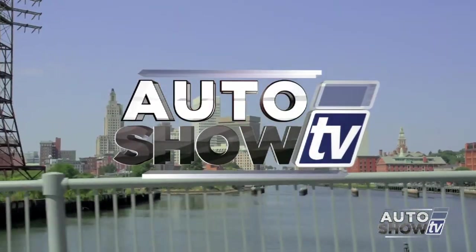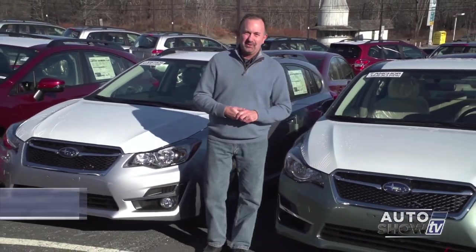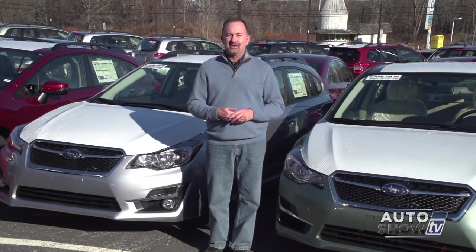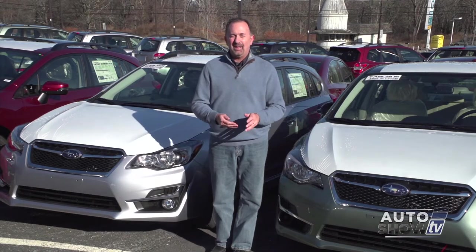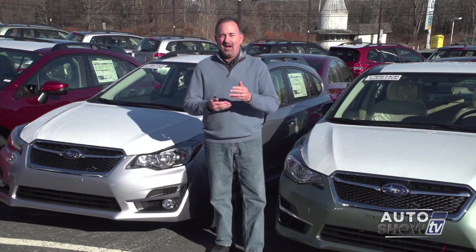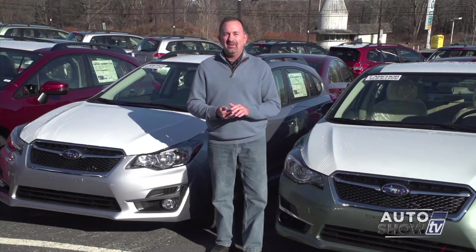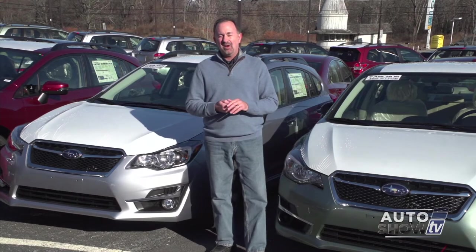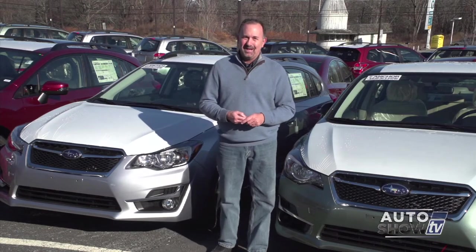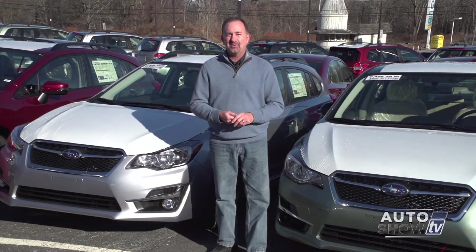Good morning. We're glad to have you with us this morning on Auto Show TV. I'm John Coletto, coming to you from Anchor Auto Group in North Smithfield. A lot of car dealers tell us that this week between Christmas and New Year's is a big week for car shoppers. There are a lot of great deals out there. If you're shopping for Nissan or Subaru, Auto Show TV recommends Anchor Auto Group. They throw in the Anchor Lifetime Assurance Plan with every new car purchased or leased, giving you great peace of mind and potentially saving you hundreds or thousands of dollars.